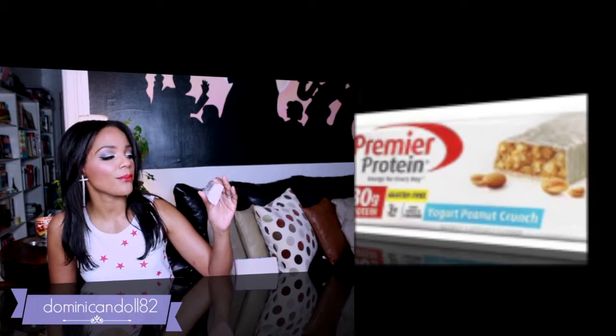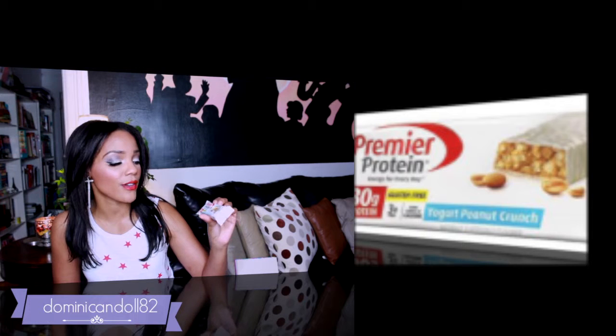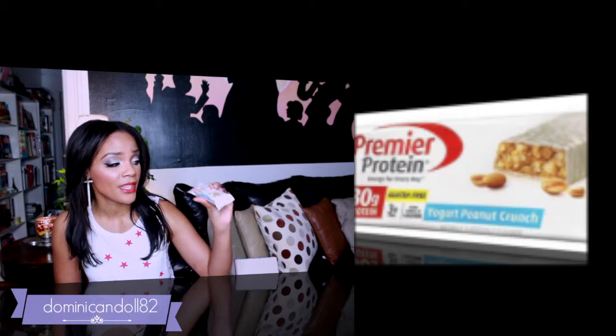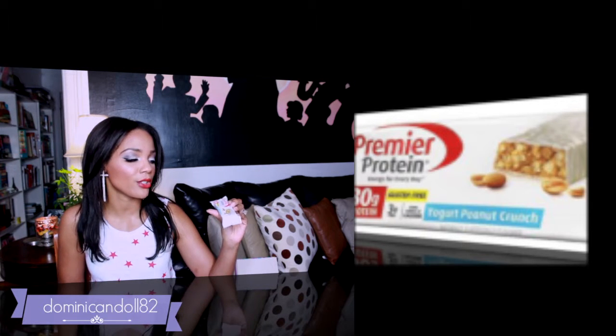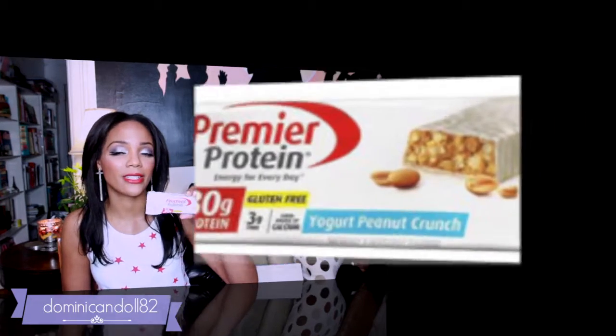Continuing with the food items, I also received a Premier Protein bar, which has 30 grams of protein and is a good source of calcium. It's gluten-free, which is awesome. It's a yogurt peanut crunch flavor — I'm not that fond of peanuts, but if I don't like it I'll just pass it off to my husband.